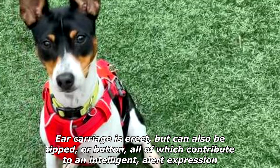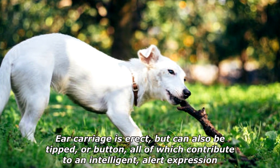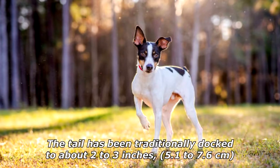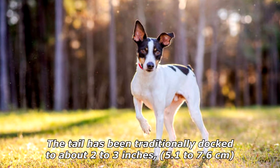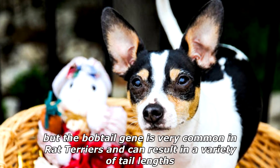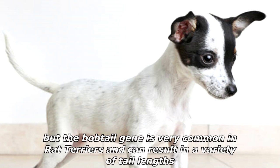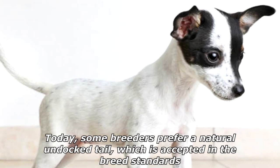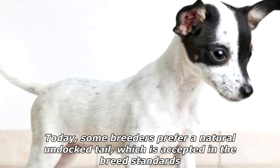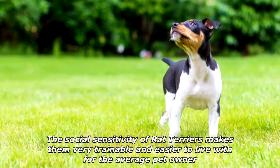Ear carriage is erect but can also be tipped or button, all of which contribute to an intelligent, alert expression. The tail has been traditionally docked about two to three inches (5.1 to 7.6 centimeters), but the bobtail gene is very common in rat terriers and can result in a variety of tail lengths. Today, some breeders prefer a natural undocked tail, which is accepted in the breed standards.